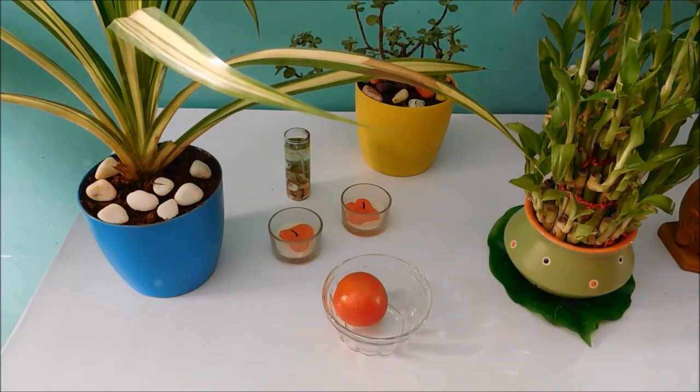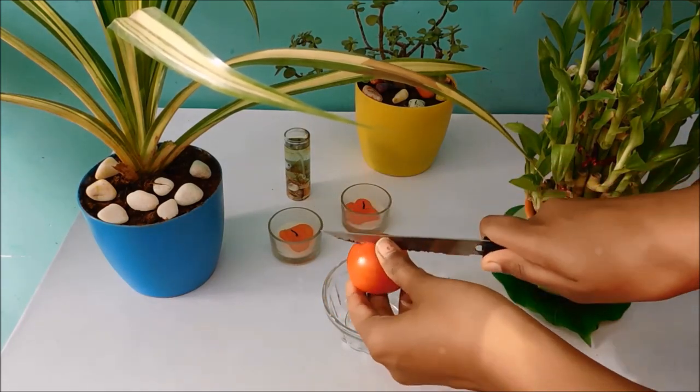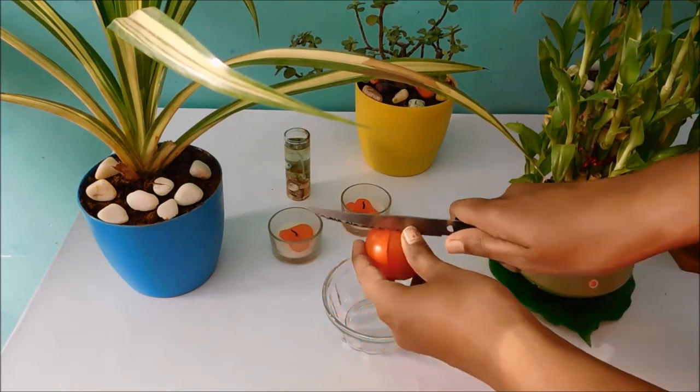Today our main ingredient is tomato. This fruit — yes, this is a fruit — contains wonderful nutrients such as carotenoids, folic acid, and vitamin C. As we all know, cut it into pieces; make sure that you won't cut your fingers.